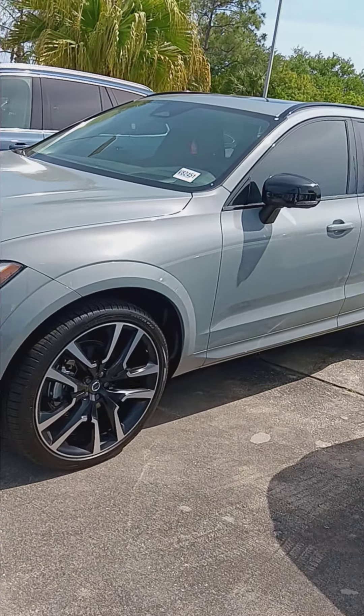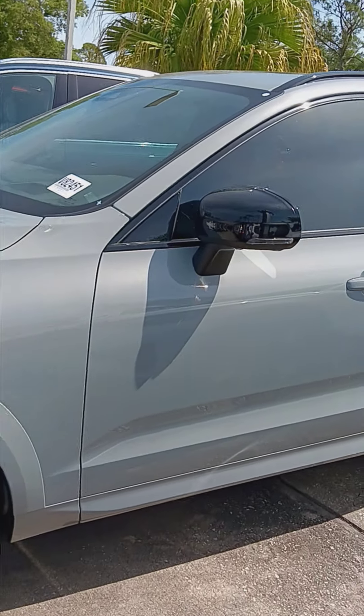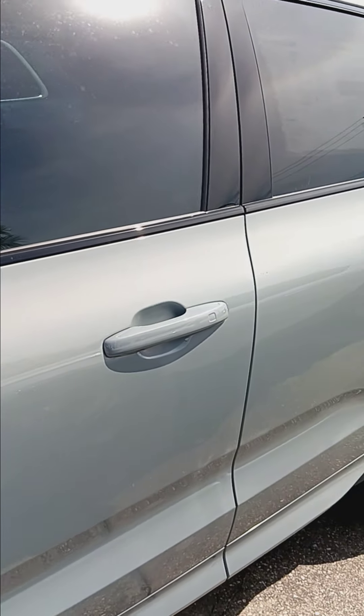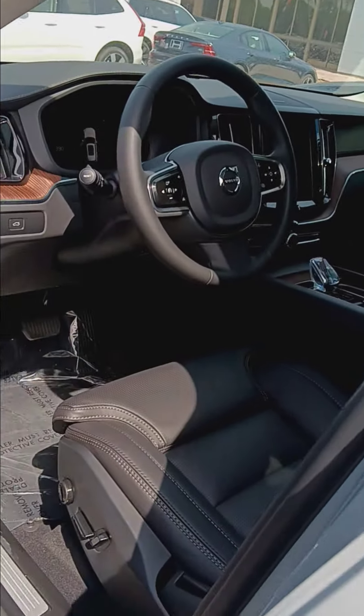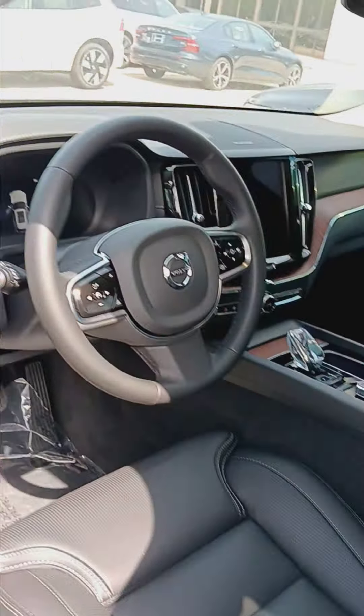This is a B5, so you're going to have a nice responsive drive with this — about 248 horsepower, turbocharged. It's going to be extremely responsive when you drive. It's very comfortable with the ventilated perforated seats.